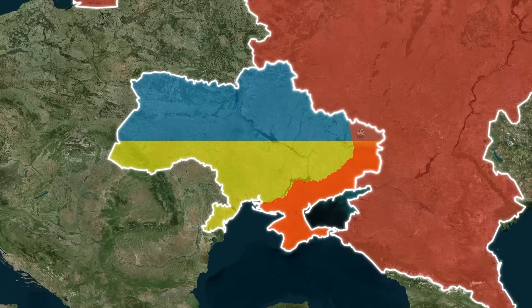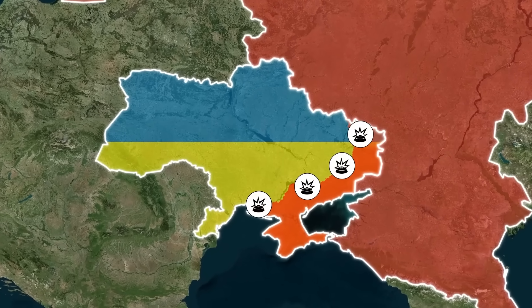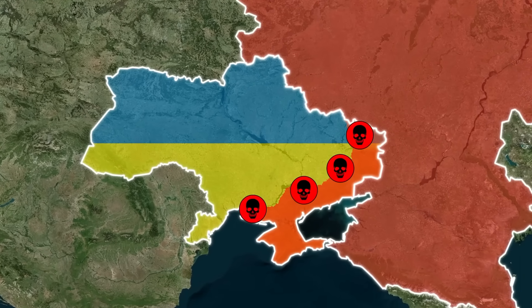In the war in Ukraine, landmines are the hidden killers. Along with other explosive debris, landmines have killed and maimed hundreds of civilians, including children, as well as devastated Ukrainian agriculture.